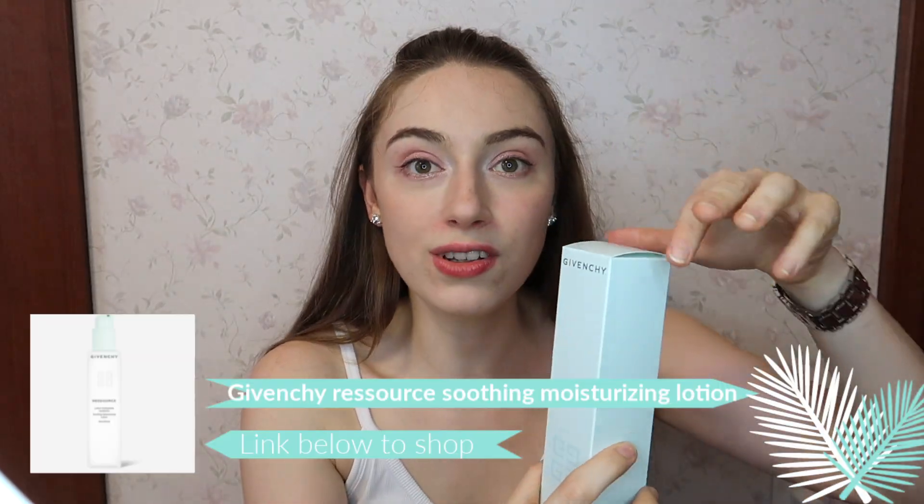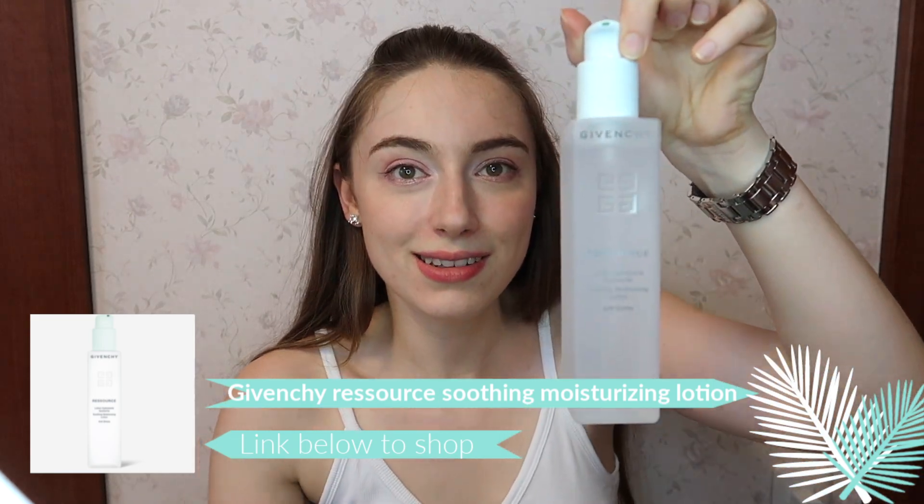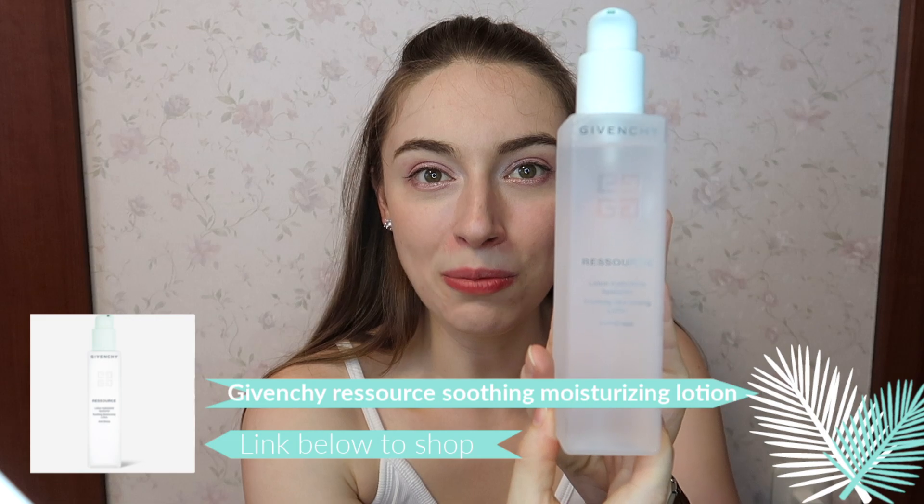Let me start with this lotion first. It comes in a really beautiful blue box. So it comes in this slightly see-through bottle which is really beautiful and matte - I think it looks so stylish. It's pretty watery for a lotion, if I'm honest, but that doesn't take anything away from how amazing I think this product is.